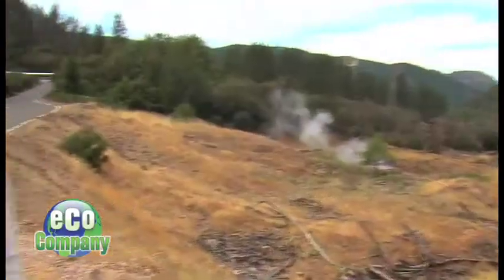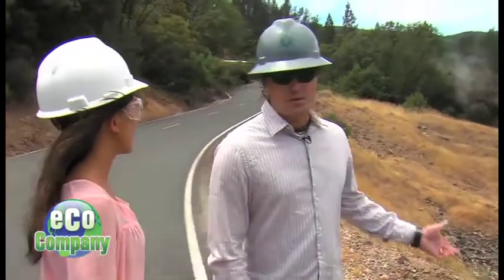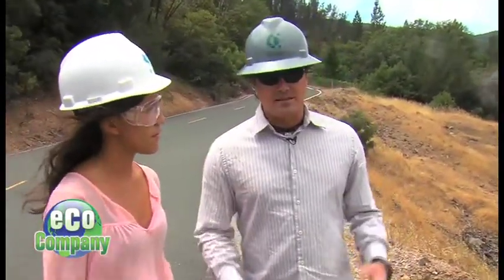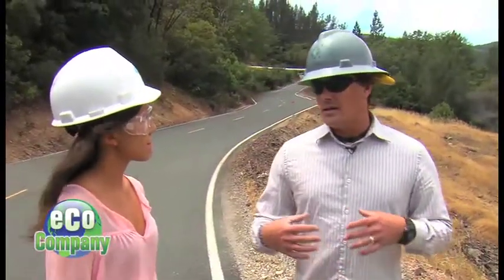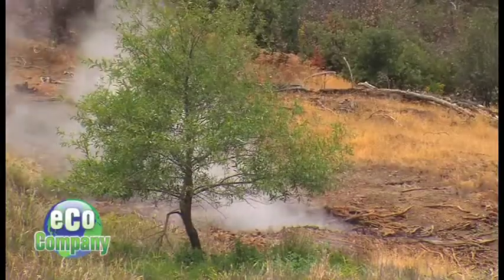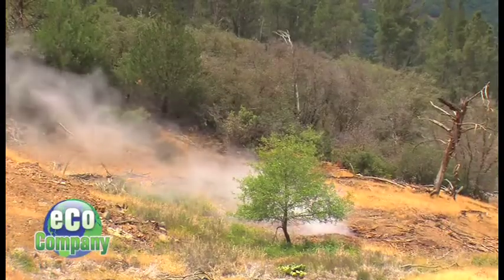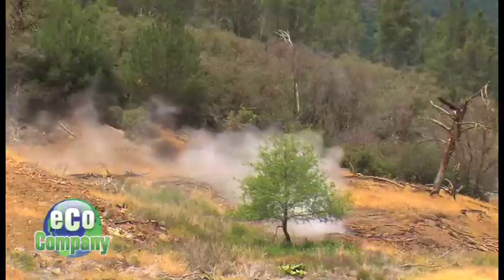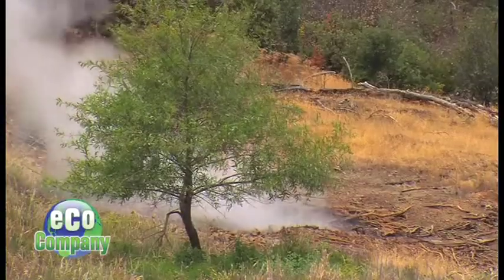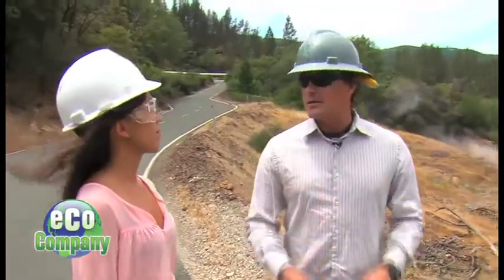It looks like that's smoke coming up from the ground over there — what is that? That's not smoke. That's what's called a fumarole. A fumarole is basically where groundwater has gotten in, come in contact with the hot rock, turned into steam, and then found a fissure or a crack in the ground that allows it to come up to the surface. I've also noticed it smells kind of like rotten eggs here. That's not rotten eggs — what you're smelling is hydrogen sulfide, or H2S. It's naturally occurring, coming up out of the ground with the steam.